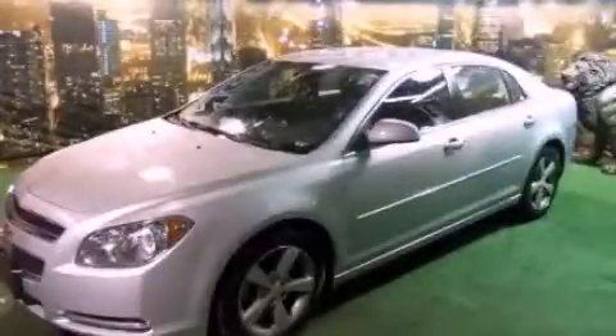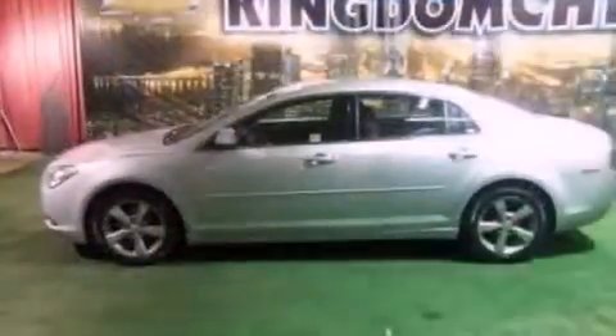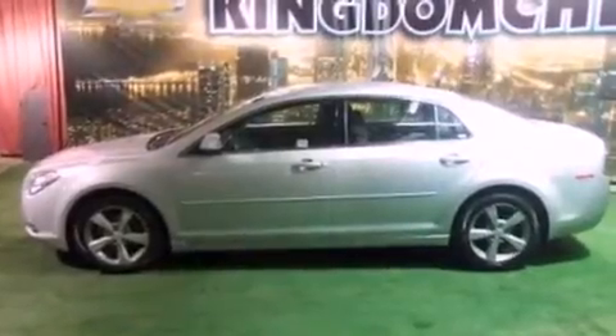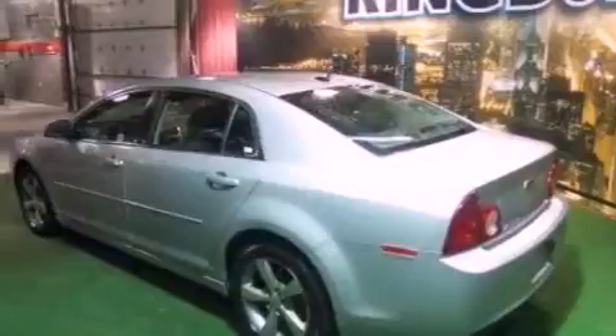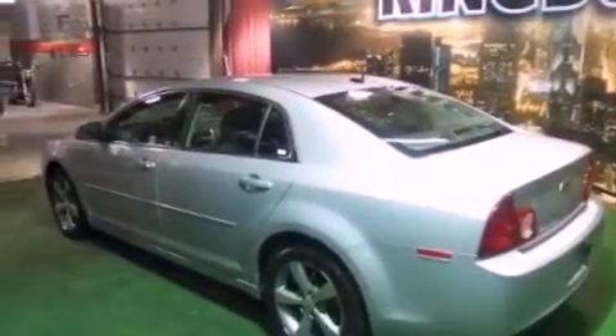This is a 2011 Chevrolet Malibu. It features a 2.4-liter four-cylinder engine and an automatic transmission. Its top features include a navigation system, a low-tire pressure indicator, and commercial-free satellite radio.